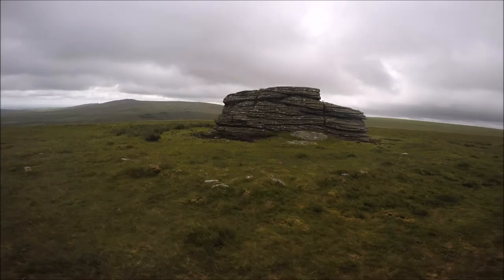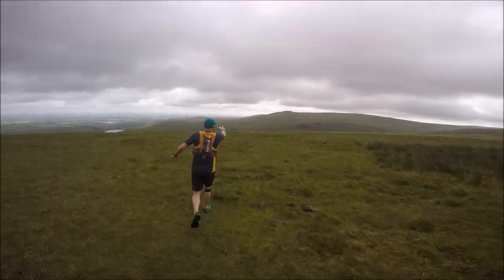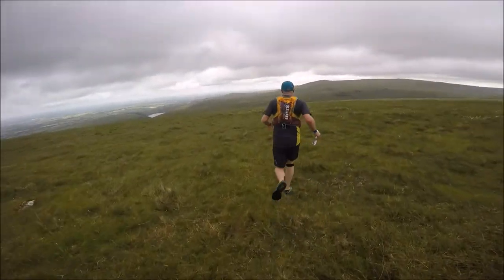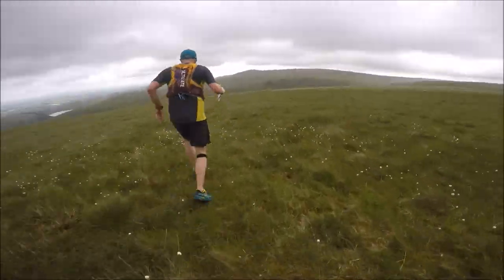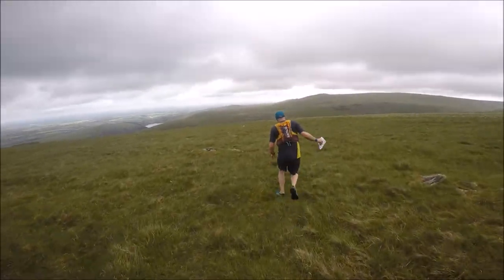Ranscombe Loaf. That's no tor. And that's three bags full tor. And that's some water tor. Oh shit, mind my ankle.